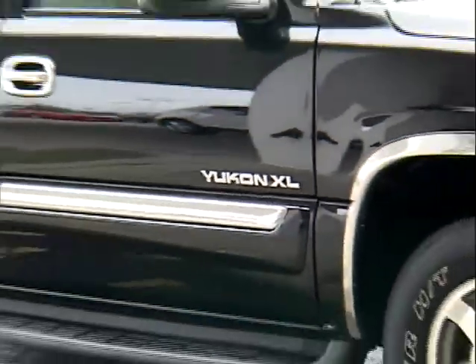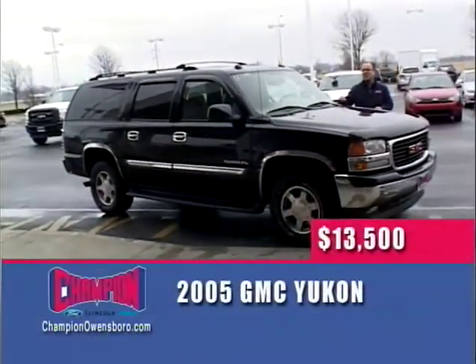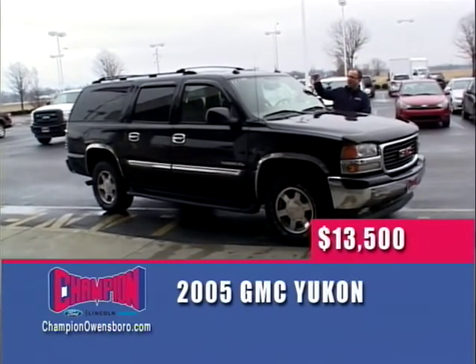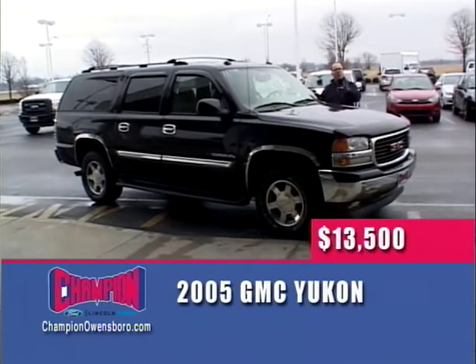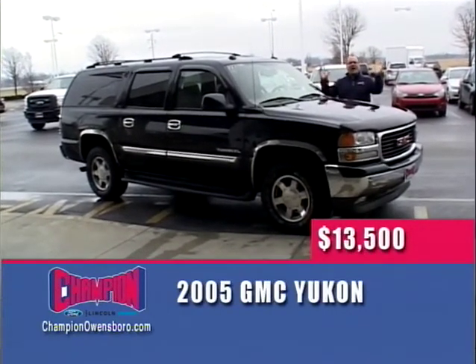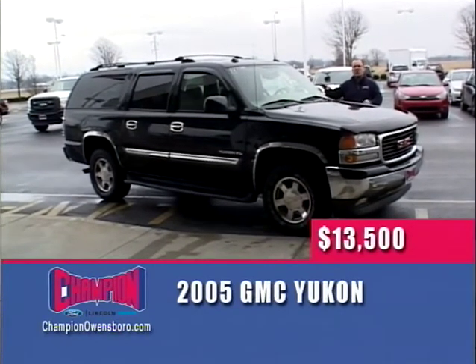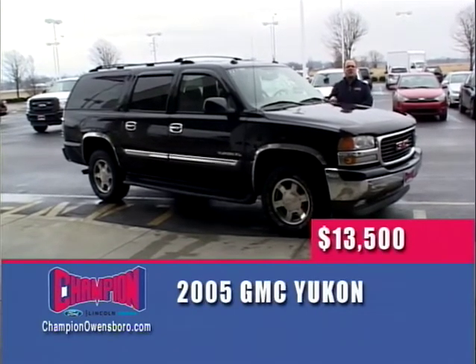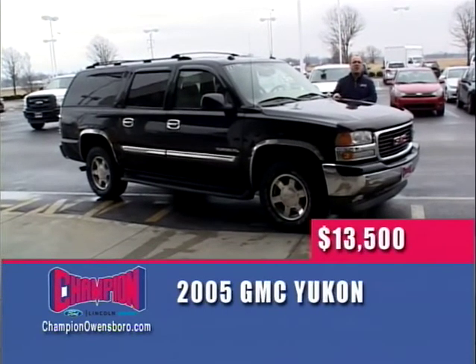Springtime is upon us — it's family vacation time. A 2005 GMC Yukon with leather interior, DVD entertainment system, power moonroof, under 100,000 miles. Pull a trailer, pull a boat — $13,500 here at Champion Ford. Alloy wheels, leather interior, absolutely loaded — take your family plus their friends. $13,500 for this 2005 GMC Yukon four-wheel drive here at Champion Ford.